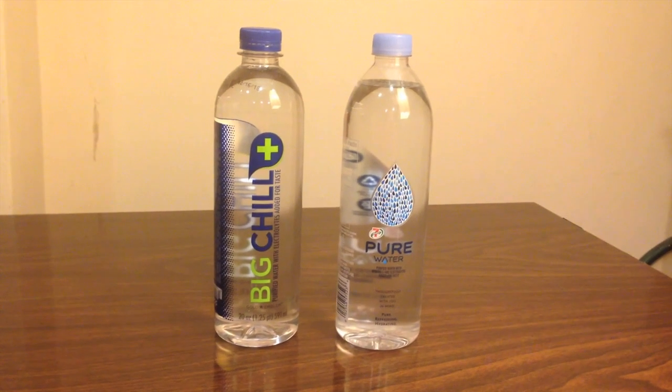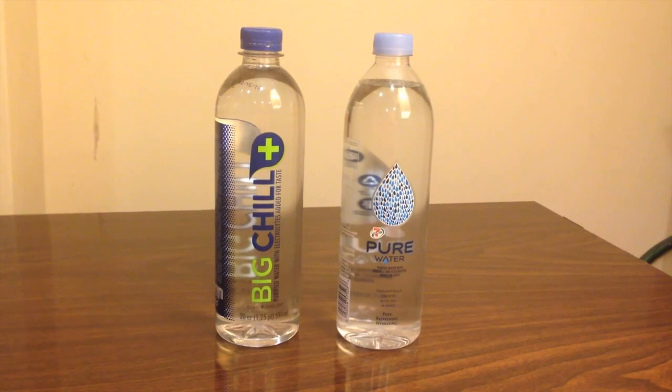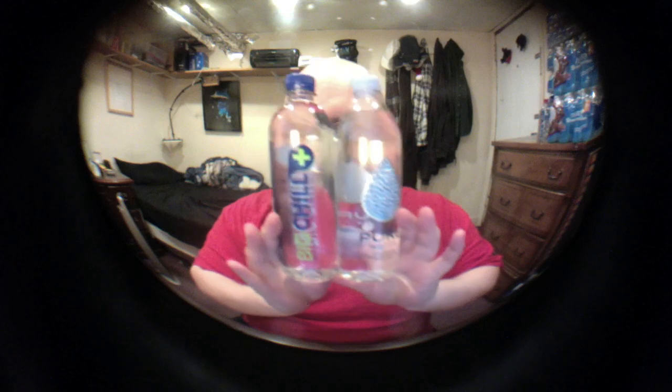Hey, what's up everybody. Today I'm going to compare two very similar bottles of water. First up is Big Chill Plus, sold at CVS Pharmacy, and next up is Pure Water, sold at 7-Eleven. Just look at these — don't look at the labels, just the bottles themselves. Don't these look identical? They're both exactly 20 fluid ounces. Do you see any difference in the bottles at all?